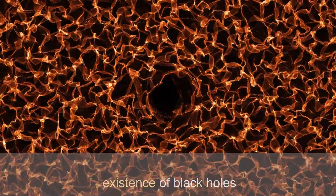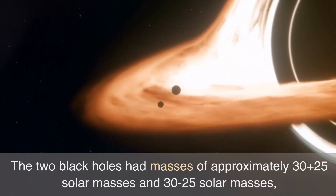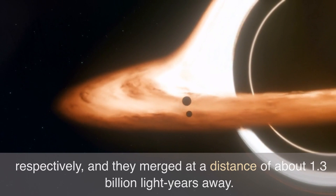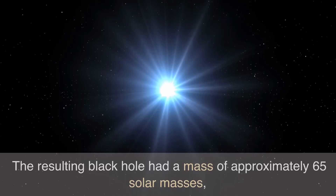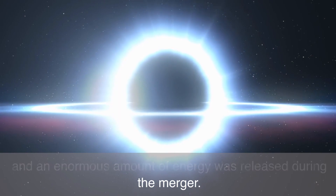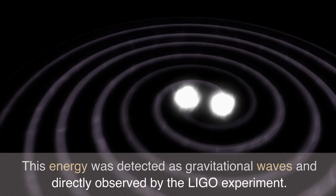This observation provided direct evidence for the existence of black holes and offered new insights into cosmology. The two black holes had masses of approximately 30 and 25 solar masses respectively, and they merged at a distance of about 1.3 billion light years away. The resulting black hole had a mass of approximately 65 solar masses.